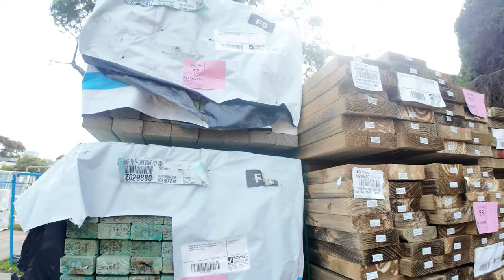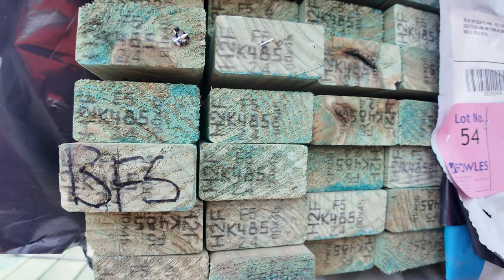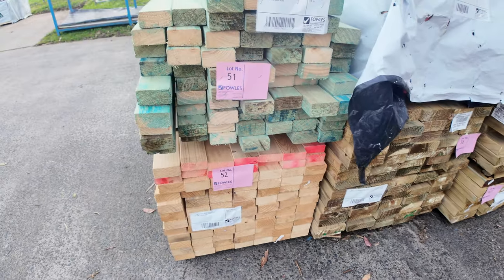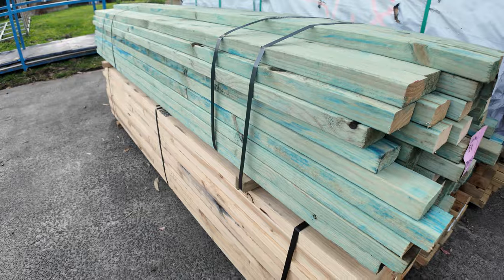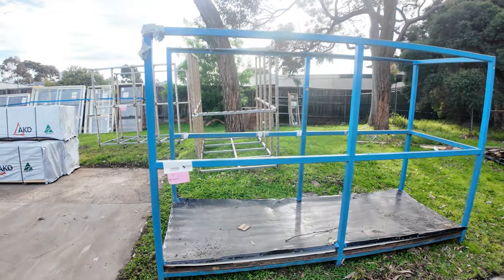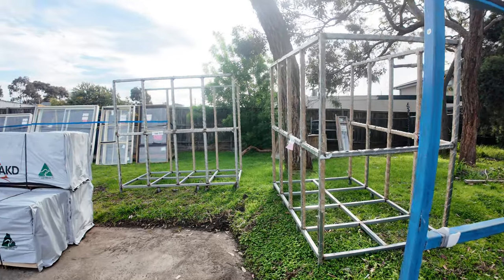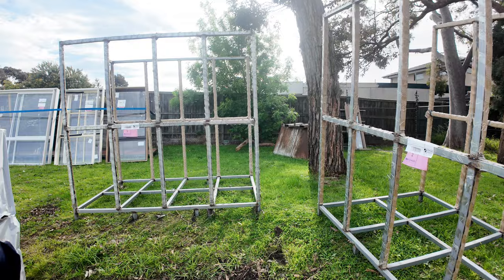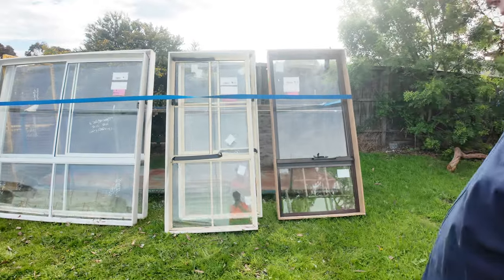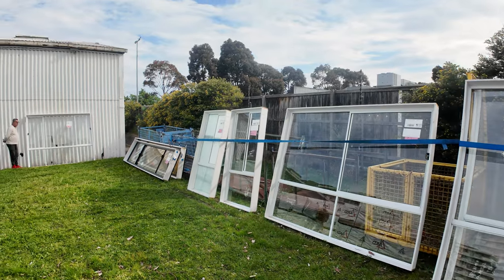More packs of treated pine on this side — all this is in your catalogue. A little bit of H2F blue, F5 pine, 90 by 45, a couple of packs of 2.4s. Straight ahead of us is lot number one — a great big steel stillage, ideal to carry windows in. Lots one, two and three are all your steel stillages to go to the highest bidder. From there we head straight across to the aluminium windows, all the way down through here — all those windows going up tomorrow, some nice looking stock.